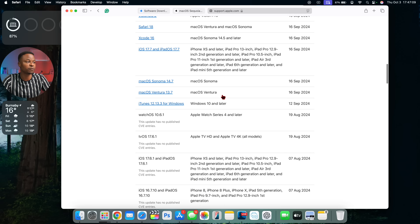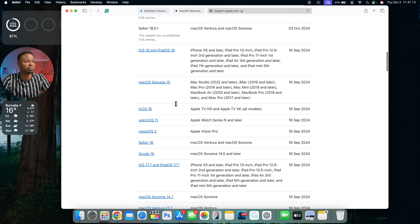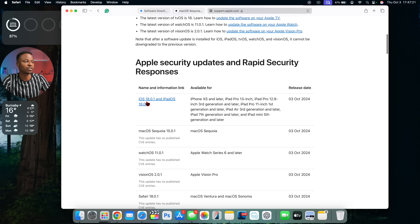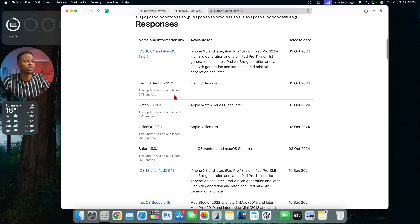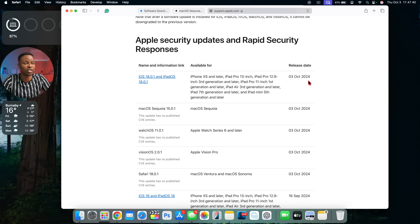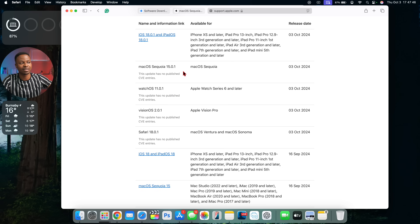Looking at Apple's security releases page, you can see the publicly reported CVE — Common Vulnerabilities and Exposures — entries. For macOS 15.0.1, it currently shows no public CVE entries. However, this doesn't mean there are no security patches; Apple sometimes delays updating this page, so check back after a couple of days once users have had time to update.